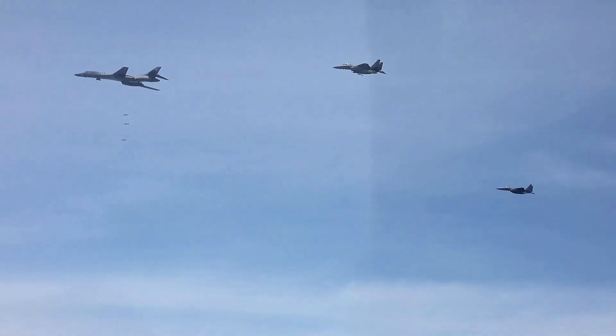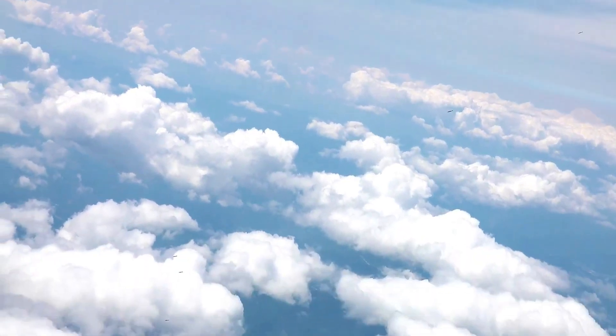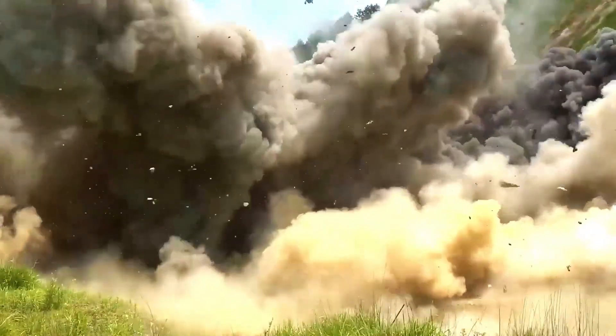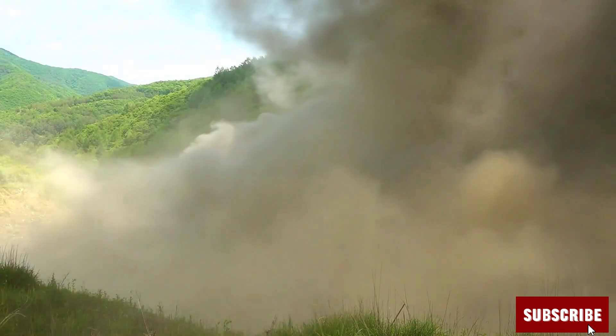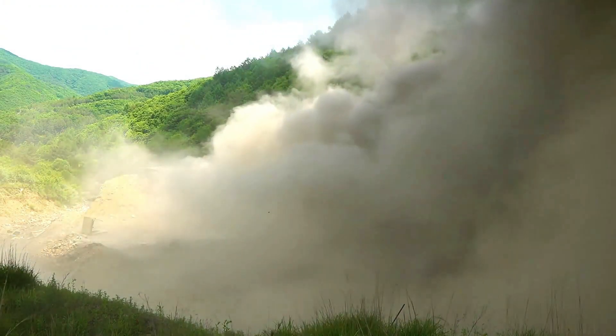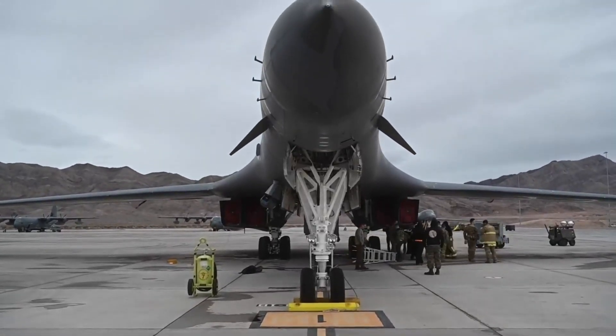The B-1B's combat debut came in 1998 during Operation Desert Fox over Iraq. Since then it's been everywhere: Kosovo, Afghanistan, Iraq, Syria, and more. During Operation Enduring Freedom, B-1s flew 10-hour missions, refueled mid-air, and delivered precision strikes — even providing close air support, a role once reserved for fighters.